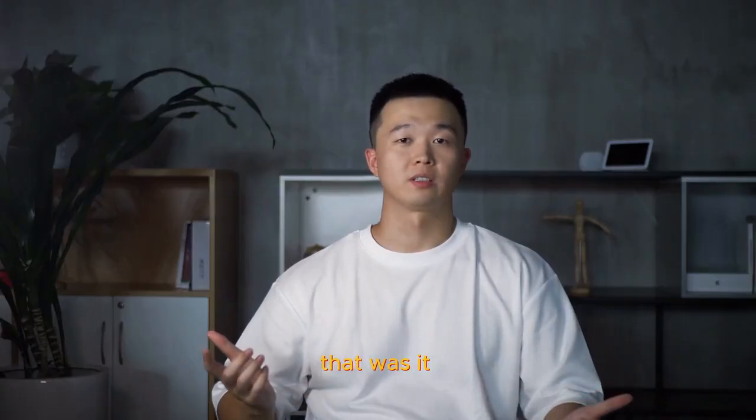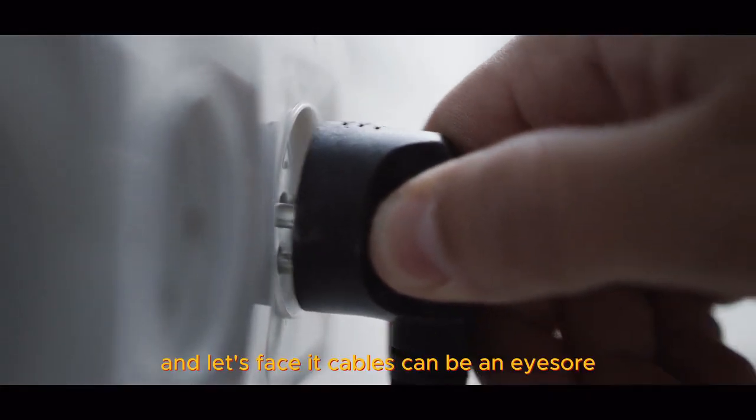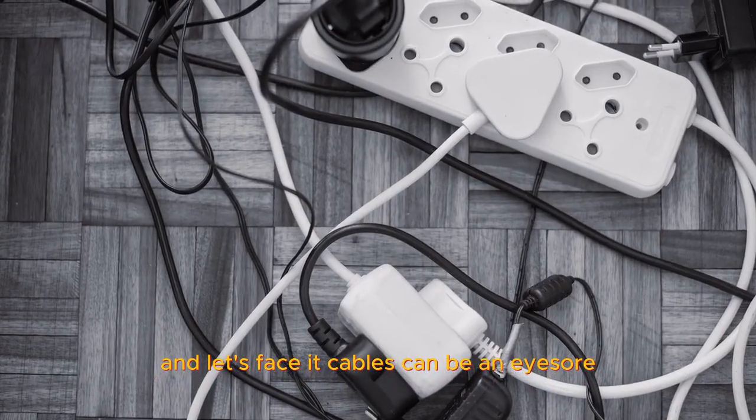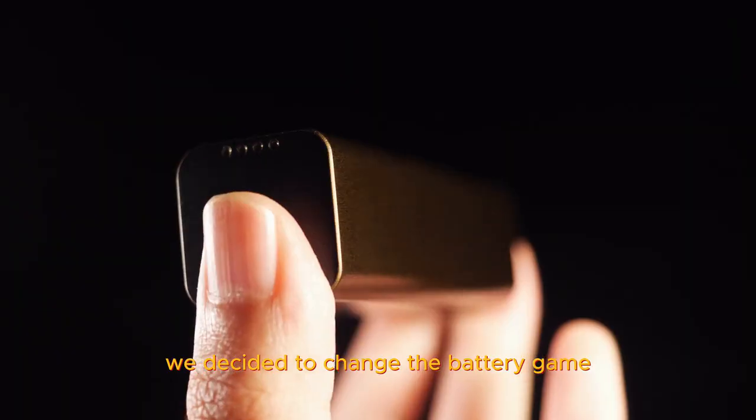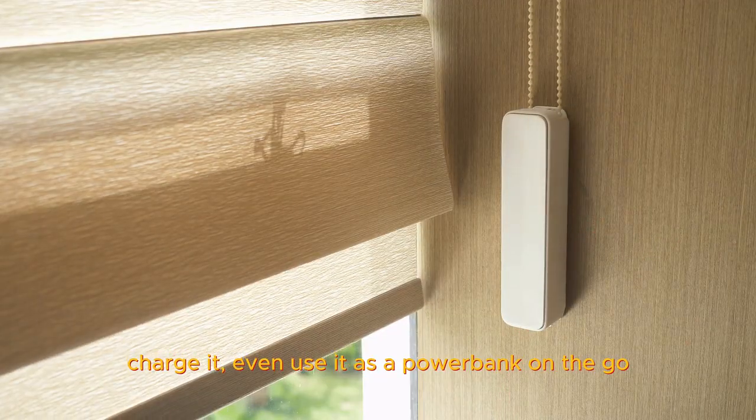And just when you thought that was it, we have one more surprise. Who said you need a power socket close by? And let's face it, cables can be an eyesore. We decided to change the battery game — swap it out, charge it, or even use it as a power bank on the go.